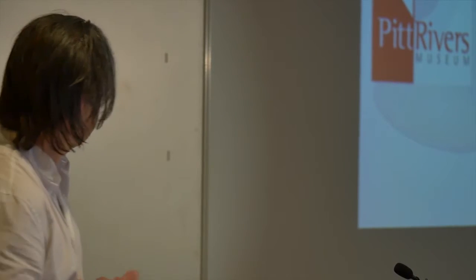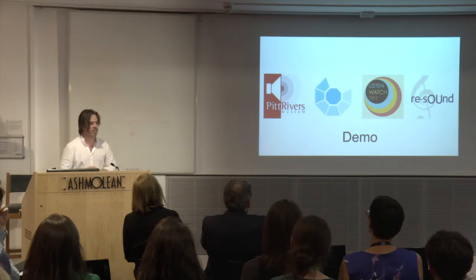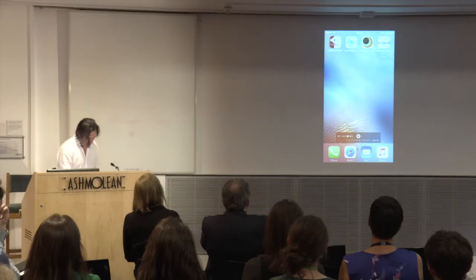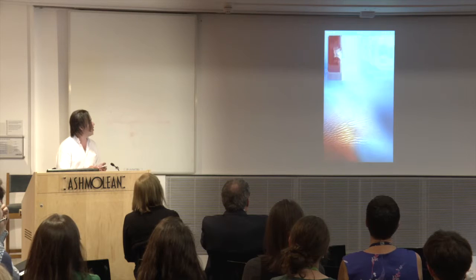I'm going to talk about four apps today, and I am going to do a live demo — which is always the death of any presentation. So we're going to start out with the Pitt Rivers Audio Trails. What you see up there is what's on this phone in my hand — I'm going to launch it.